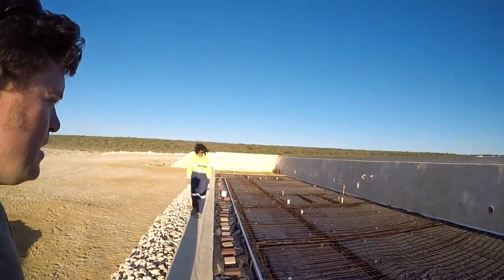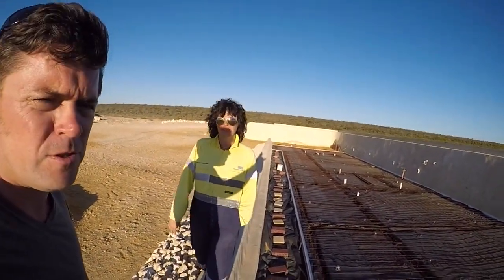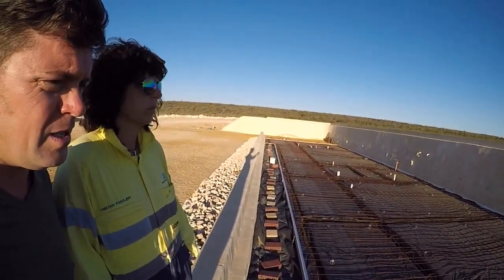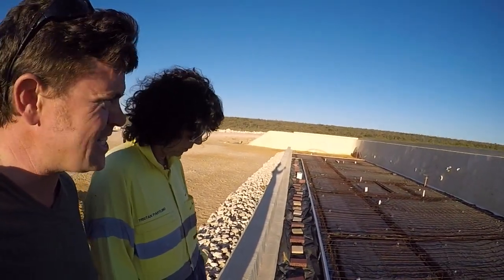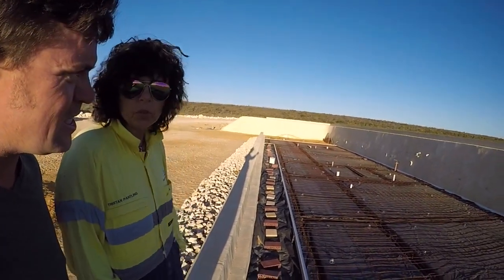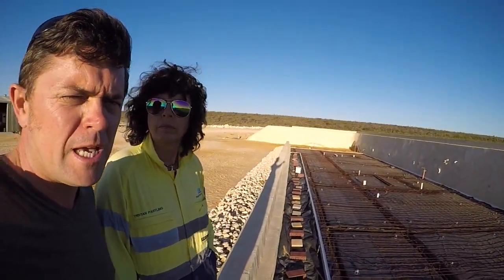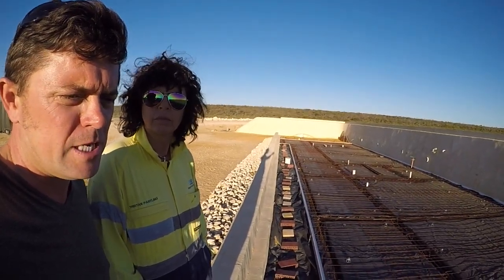That's about it — not much to look at but we're pretty pumped for tomorrow. The guys are going to let us lend a hand with the concrete pour as well. We're putting colour in our concrete, so our whole slab inside the house is going to be coloured concrete.